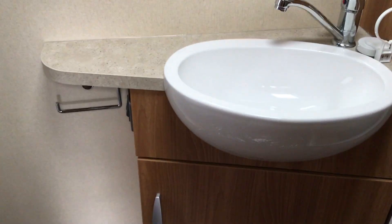LED lighting throughout. And then if we go through to the washroom, we've got some mixer taps up there and cupboard space.